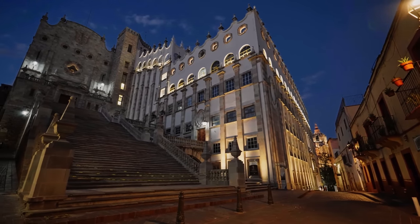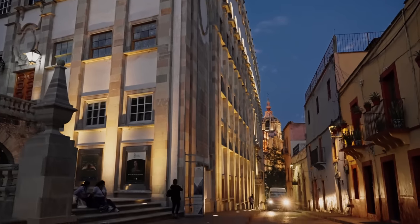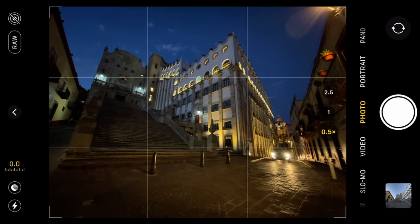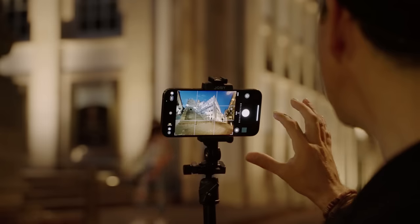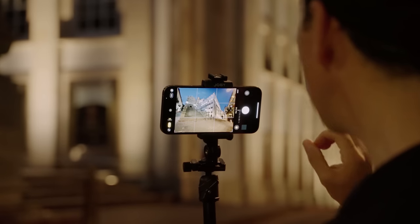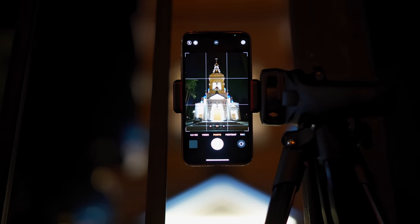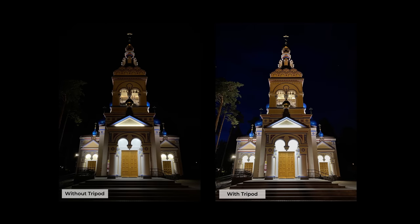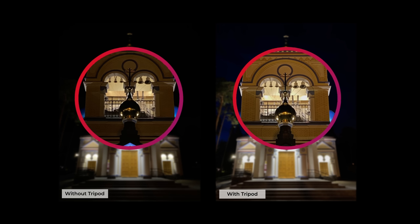Just a minute or two has passed and it's already gotten much darker — this is exactly what I was talking about. This is the blue hour, the prime time to capture anything that's artificially lit, such as this beautiful university in front of us. The church in the distance on the right is lit up as well, so the whole scene is coming to life. I have a tripod with me now. Night mode will kick in, and while you don't necessarily need a tripod for night mode, if you want the absolute best and clearest image, a tripod lets night mode go a step further for an even cleaner result.